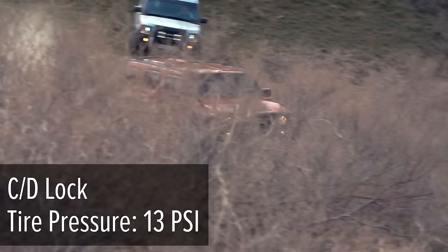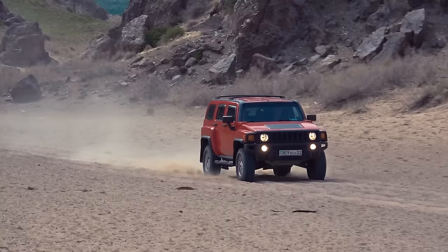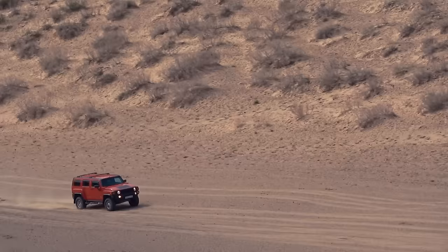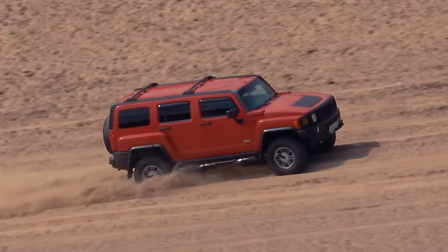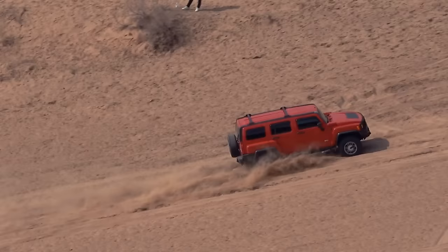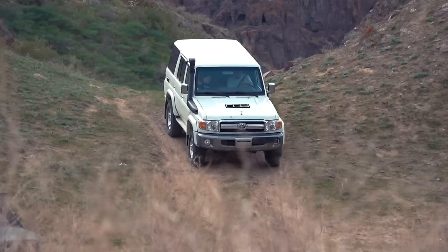The Hummer H3 takes up its starting position. Central locker is activated and tire pressure is about 13 PSI. Steady acceleration to the best of the capabilities of the 3.5-liter petrol engine. After traveling one-third of the total distance and reaching a place where the slope becomes steeper, the driver downshifts — which allows not only not to lose speed, but on the contrary, to start accelerating. The Hummer clearly goes faster than the classic Defender, completing the sandy hill at great pace.